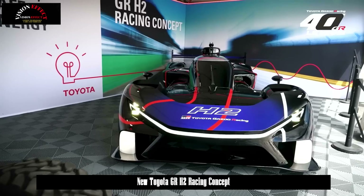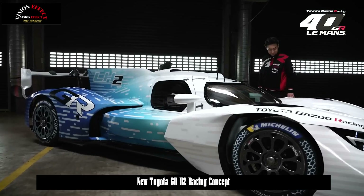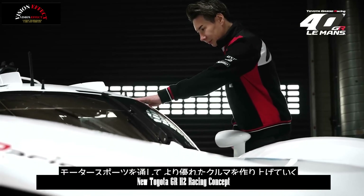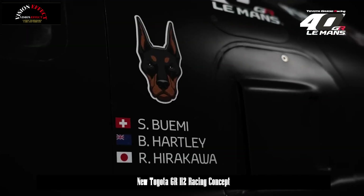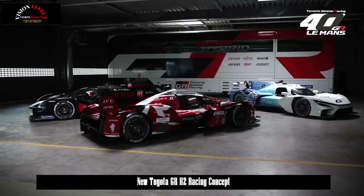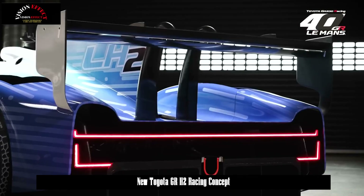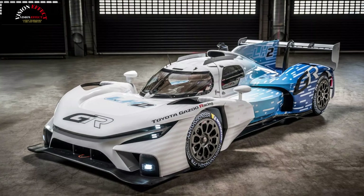The GR LH2 follows 2023's GR H2 concept to explore hydrogen's role in endurance racing. Hydrogen might still be finding its footing in the automotive world, but Toyota is pushing ahead like it's already the next big thing. Leaning into its long-running commitment to alternative fuels, Toyota Gazoo Racing continues its work on hydrogen-fueled vehicles with the debut of a striking new race car.